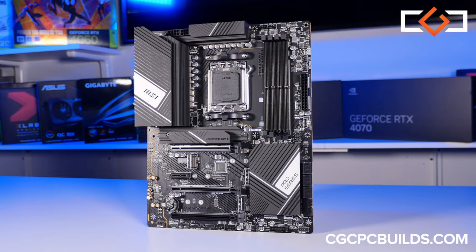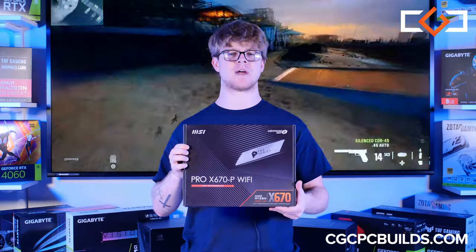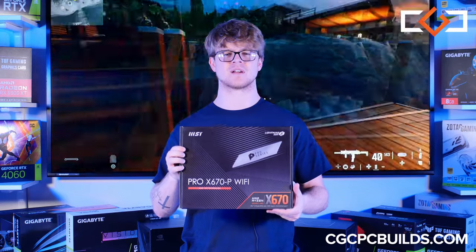Next is the motherboard. The MSI Pro X670-P Wi-Fi is the backbone of our system, connecting all of our gaming components together seamlessly.